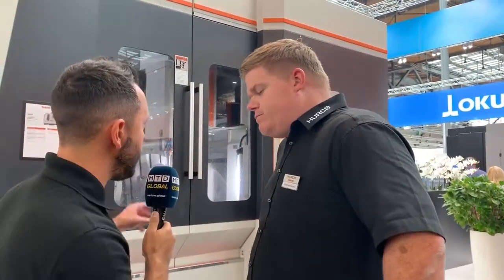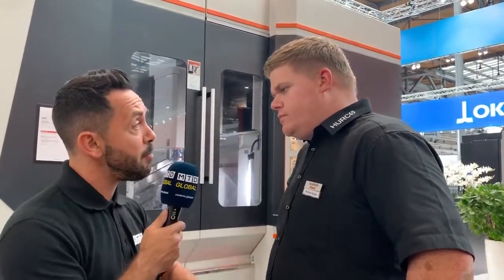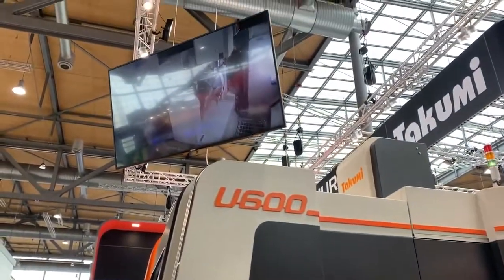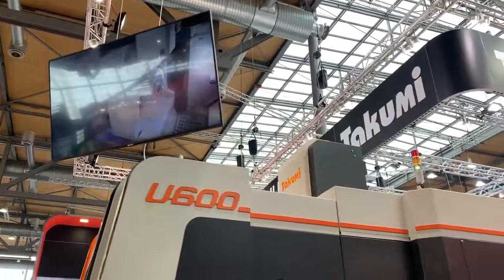With the stability of this machine and its control with Heidenhain, the theme of this show is automation and digitalization. Where does this new machine tool for Takumi fit in that marketplace in regard to adding automation? We have a front door which makes it easy to load by robot — Industry 4.0 — so it's very easy to build an automation system on the machine.